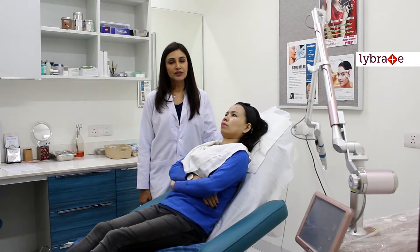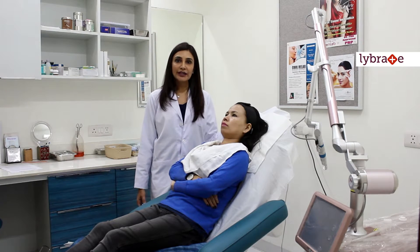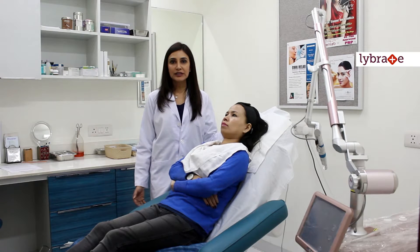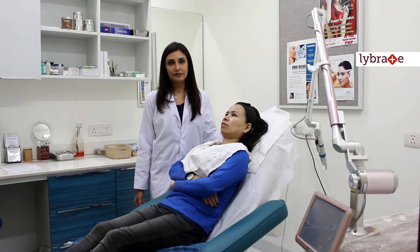The advantage of this laser is that it has four hand pieces, which is the very first time in any Q-switched ND-AG laser, and it has a proprietary 4G toning technology. Basically it means that the toning of the skin occurs at four different levels from the superficial to deep, so that pigment at all levels is targeted.